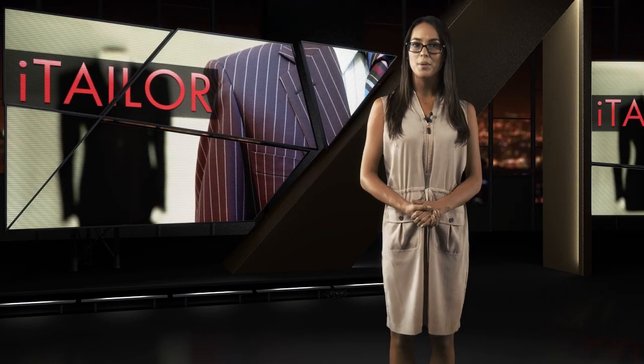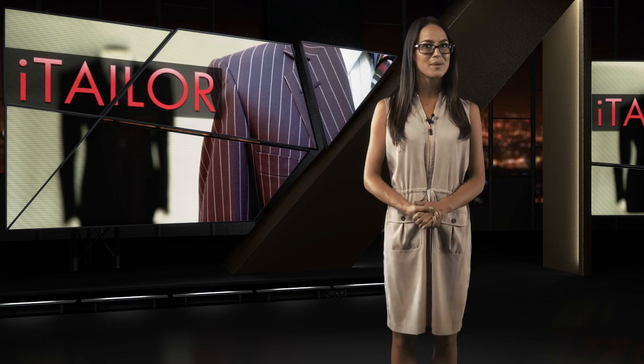As autumn begins to creep up and we all start re-examining our fall fashion statements, it might be time to head over to iTailor.